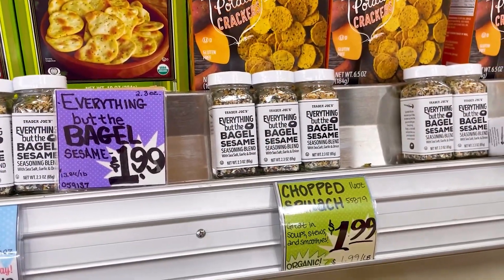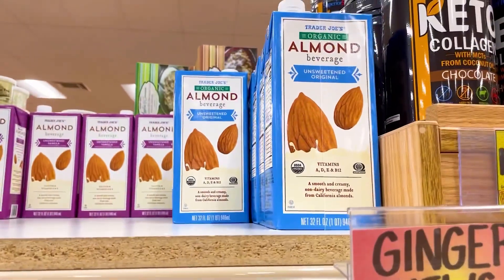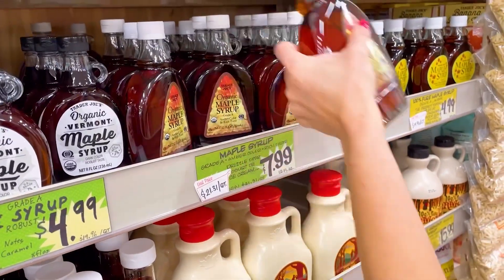She had never had this everything but the bagel seasoning. And I told her this is really good almond milk. Of course, maple syrup — my favorite.